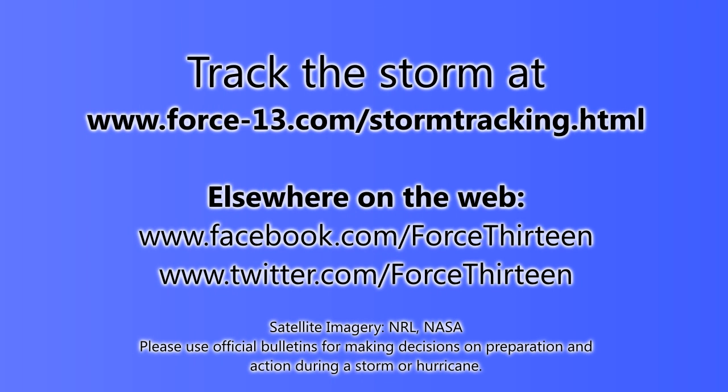You can track this storm at the website force13.com/storm-tracking — there'll be updates throughout the evening, as well as a bulletin coming up at around midnight UTC on the 11th of August. You can also find us on Facebook and Twitter; just search Force13 and you should find us easily. The next bulletin will be number 59, covering world storms, with Utor covered in more depth as well.